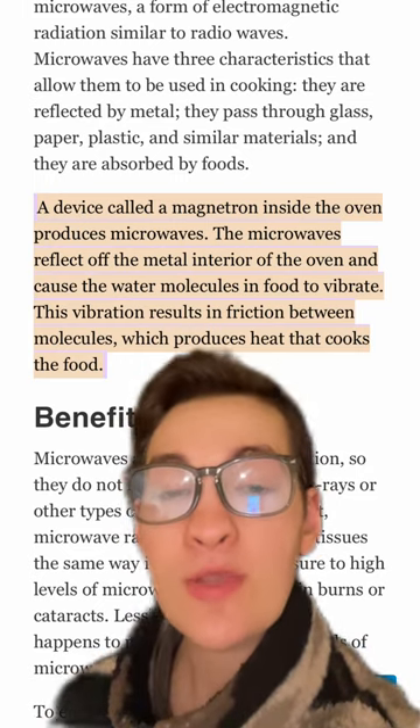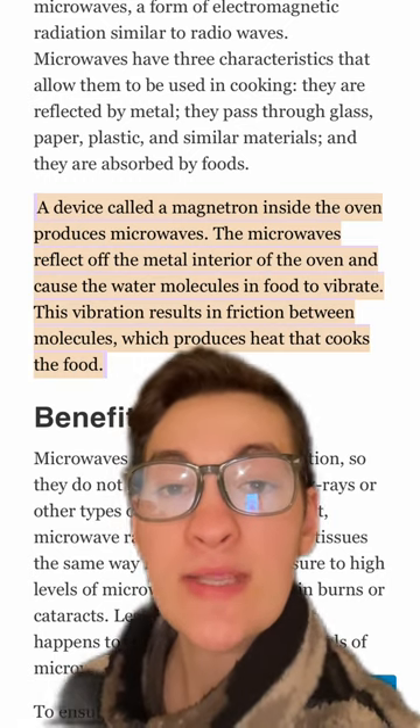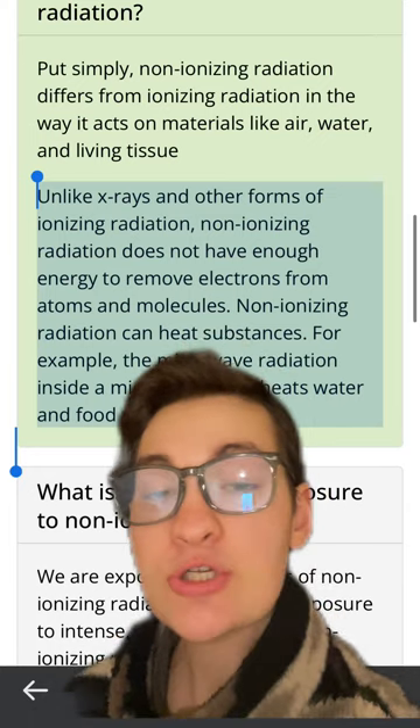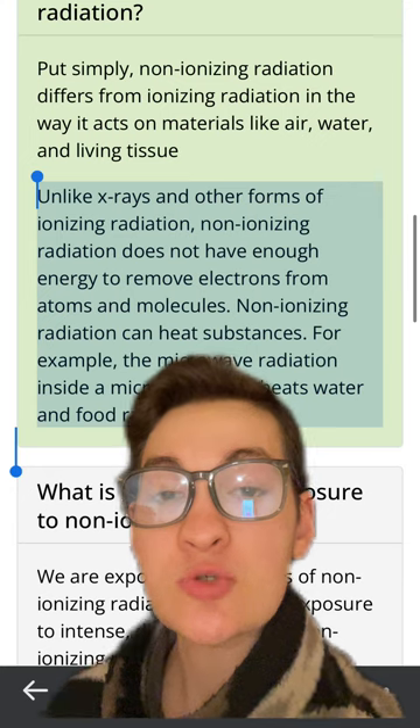Essentially, a simple way to think about it is that microwaves cook our food by causing the food to shake vigorously and begin producing its own heat, the same way that humans begin to shiver to warm up. Obviously that is a simplistic explanation. The radiation that most people are afraid of is ionizing radiation, which is emitted by something such as an x-ray.